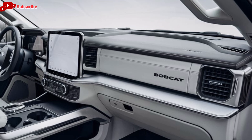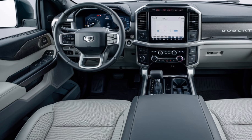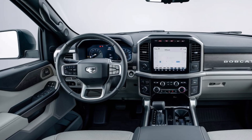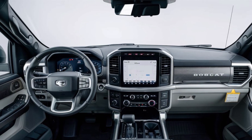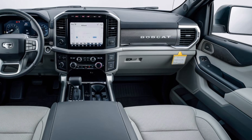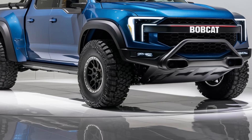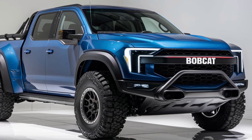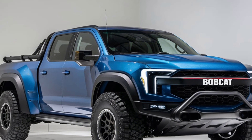In terms of efficiency, Bobcat has designed the 2025 pickup to be as fuel-efficient as possible without sacrificing power. Advanced engine technologies, combined with aerodynamic design and lightweight materials, help keep fuel consumption in check, making this truck a solid option for long-distance driving or everyday commuting. Safety is another area where the 2025 Bobcat pickup excels. It comes standard with a suite of advanced driver assistance systems, including adaptive cruise control, lane-keeping assist, blind spot monitoring, and automatic emergency braking — features that make driving safer and more convenient, especially on long journeys or in busy traffic.